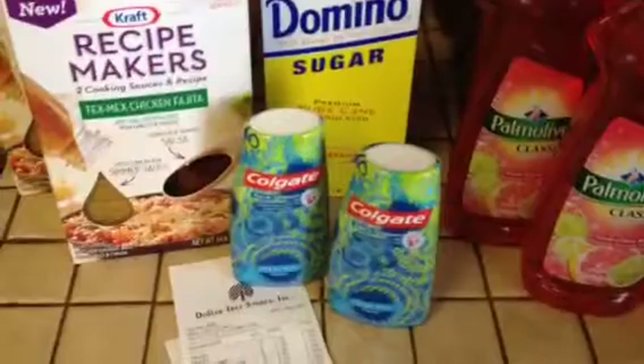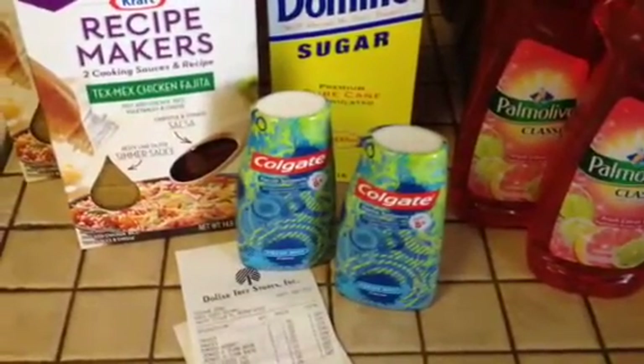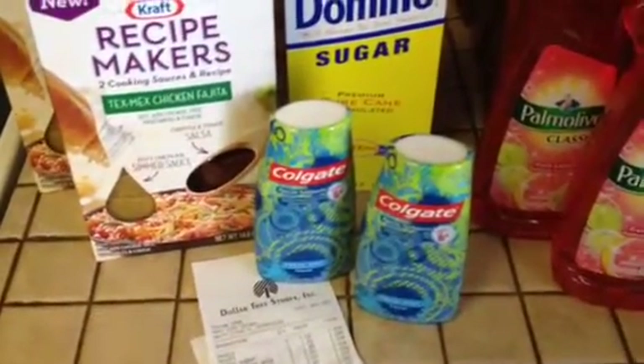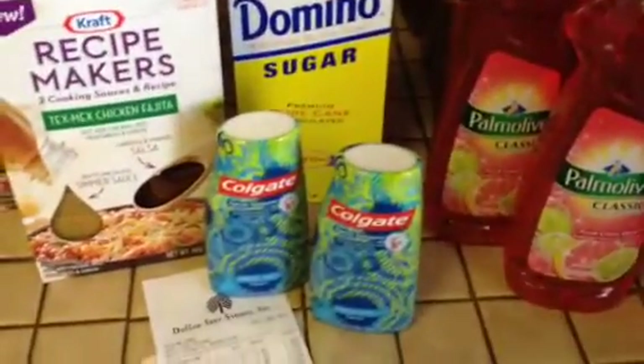I did not have a coupon for the sugar, but I needed sugar. The Colgate Toothpaste — I picked these up for my kids and I had, I believe they were 50 cents off one. So I only paid 50 cents for this one and that one, so a dollar for two.